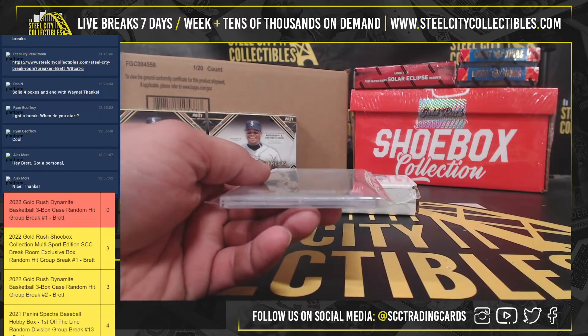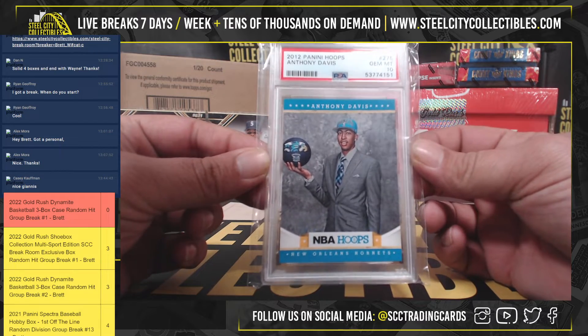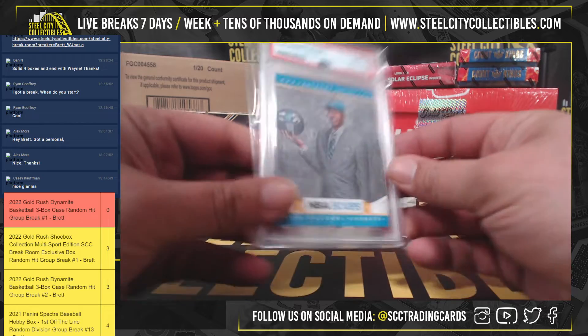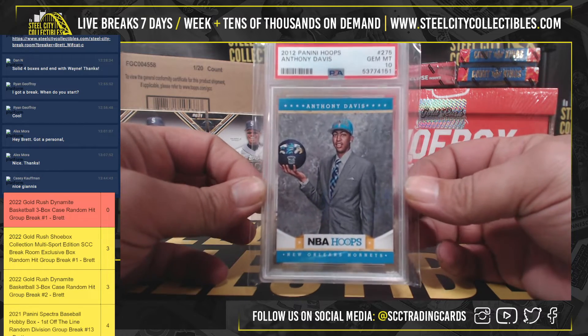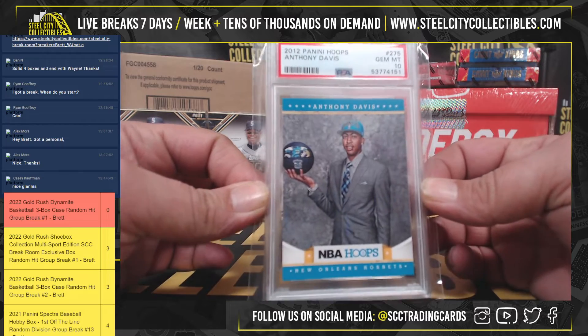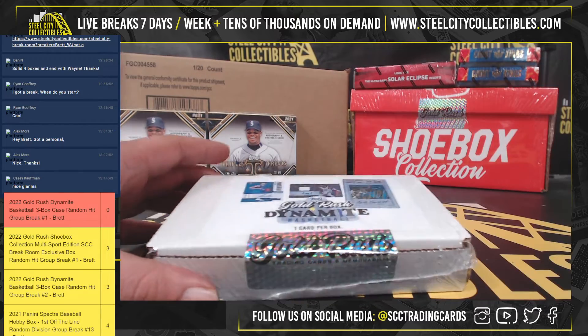2012 Panini Hoops Gem Mint Tin — Anthony Davis. Anthony Davis Gem Mint Tin, rookie year. And on to number three.